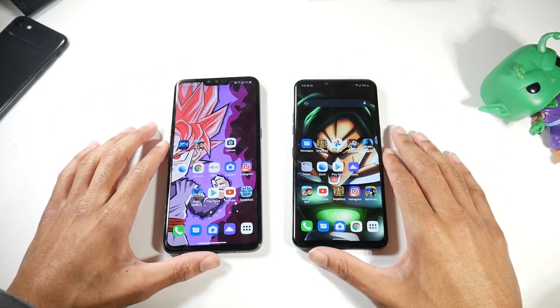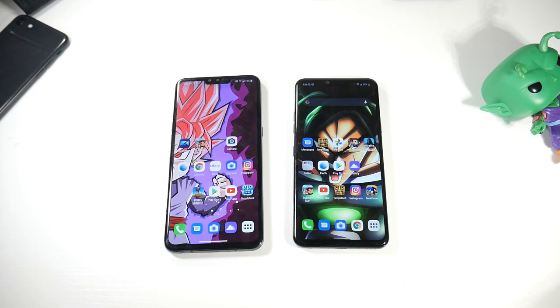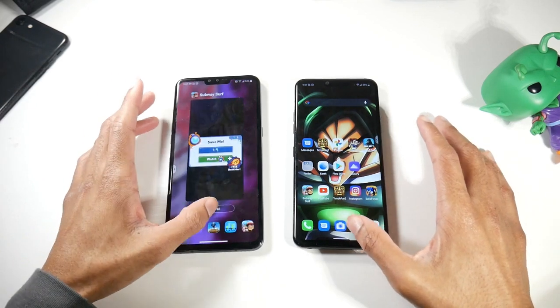Both phones are running Android 10 and are expected to get Android 11 this year — the Velvet already got Android 11 in Korea. As for specs, they're pretty much identical: Snapdragon 855 on both, microSD support on both, 128GB of storage, and 6GB of RAM. Performance-wise these are fairly identical.